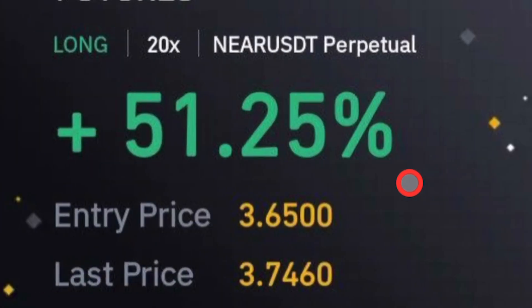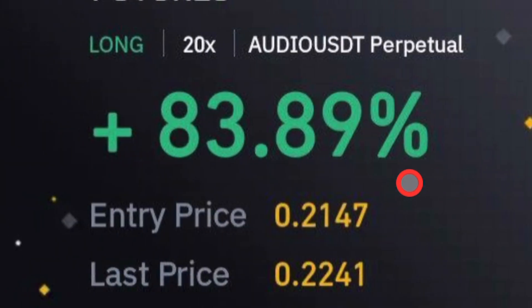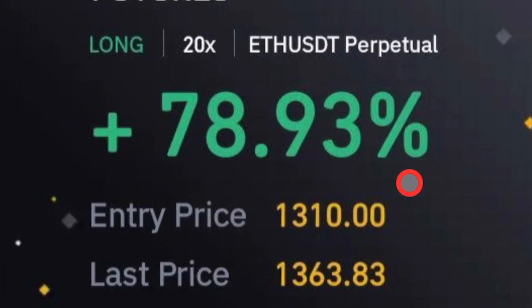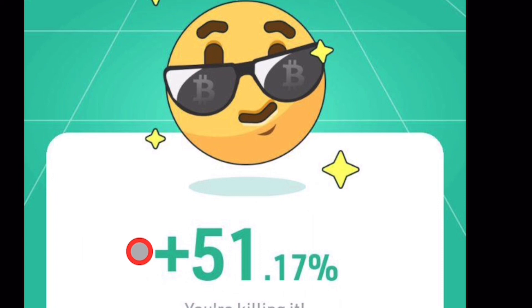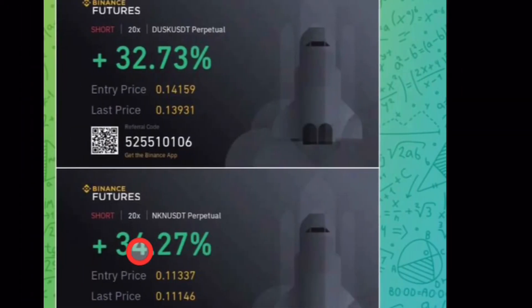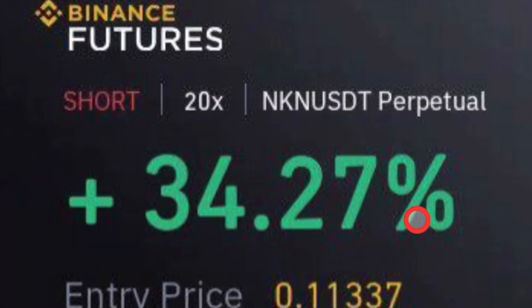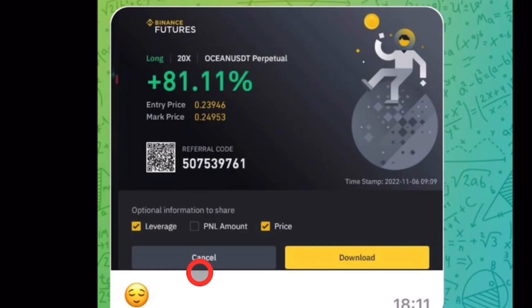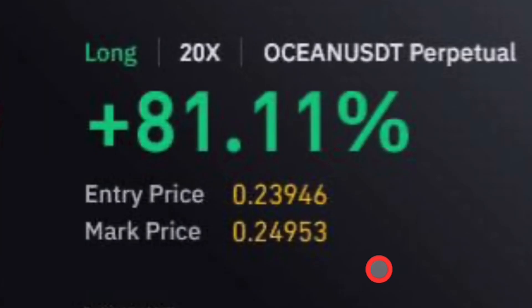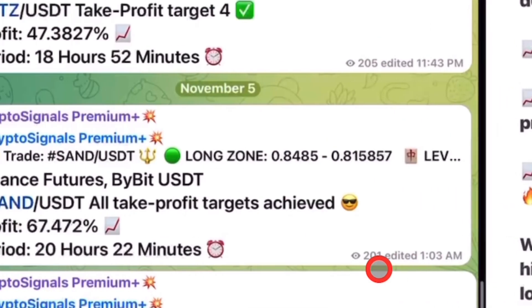I could keep going through these results and testimonials all day because they are endless. In order not to take much of your time, I'm going to call it here. Check all links in the description and the top comment of this video. If you enjoy my content, don't forget to leave me a thumbs up, subscribe, and turn on all bell notifications so you don't miss out on anything.